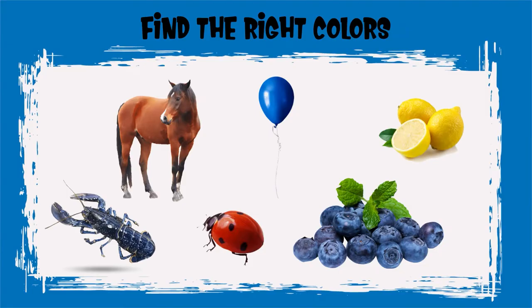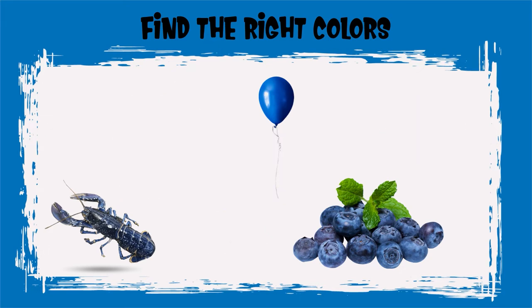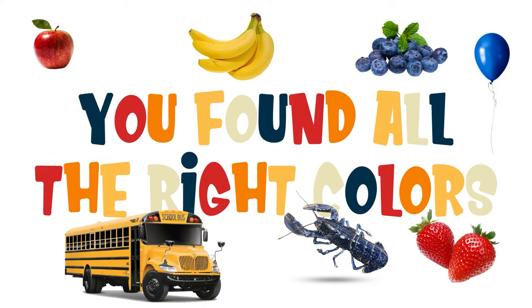Can you find all the blue objects? Good job Sprouts! You found all the blue objects! Good job Sprouts! That was so much fun! You found all the colors! You're good at finding things! See you next time!